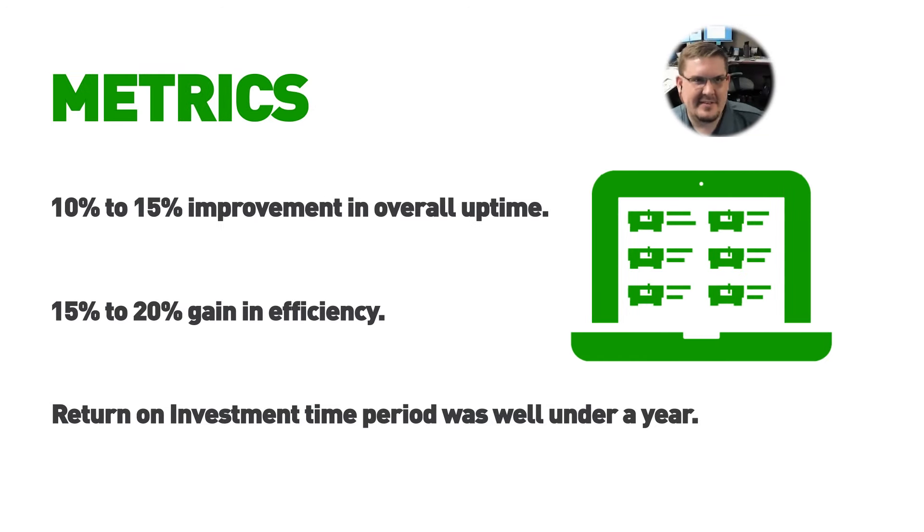After implementing MachineMetrics, we started having bi-weekly meetings to review the data, with automated notifications when things went down so supervisors and maintenance could investigate and get machines back up quickly. We saw between 10 and 15 percent improvement in overall uptime, and on top of that a 15 to 20 percent efficiency and productivity gain. In today's job market where everybody is hiring and it's difficult to find people, that's significant — we run four shifts on a lot of this equipment, so that's the equivalent of almost another shift for free.